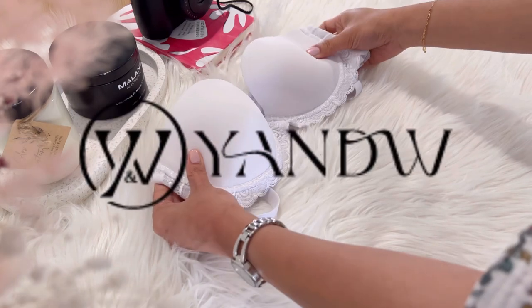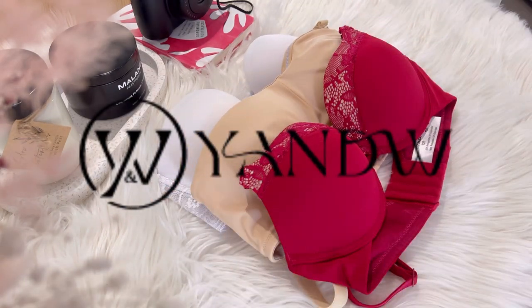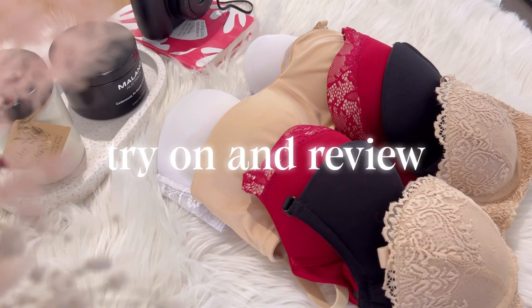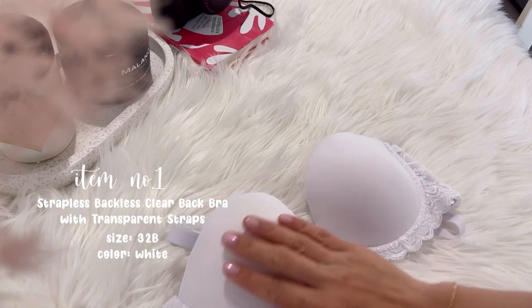Hello guys, welcome back to my channel! If you're new here, welcome — my name is Rae. For today's video I'm gonna do a try-on haul review that was sent to me by YNW. A little information about this company: YNW is known for its iconic bras, great fit, and lasting quality.